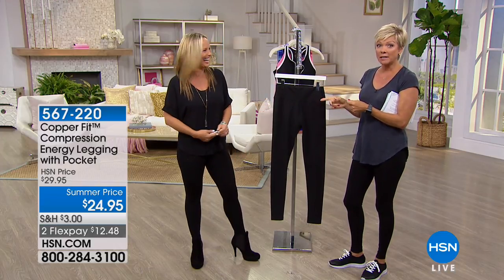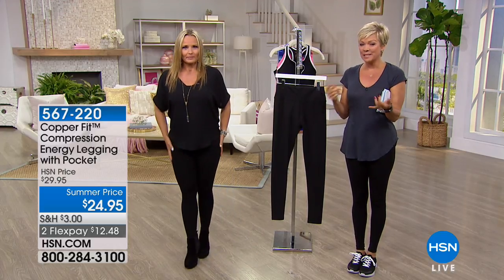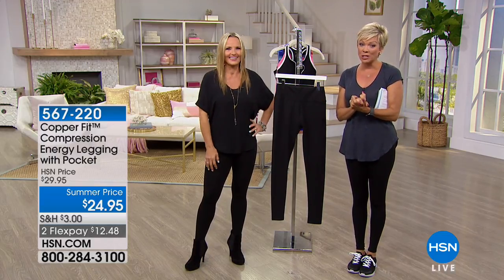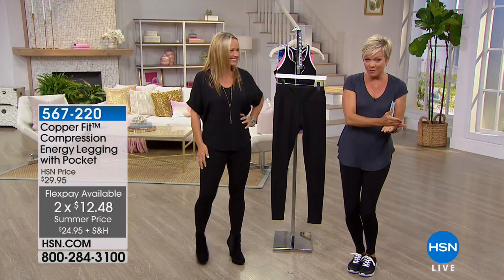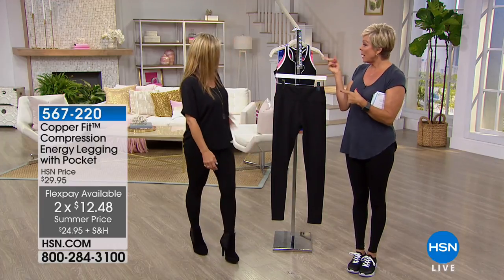They're hot. They're just great. They give you the versatility. I love spending my money on things I can wear multiple times in different ways and different capacities. The item number is 567-220. They're only $12.48 on a flex pay, and we've got extra small through extra extra large — sizes 2 to 22. There's also a bra available.